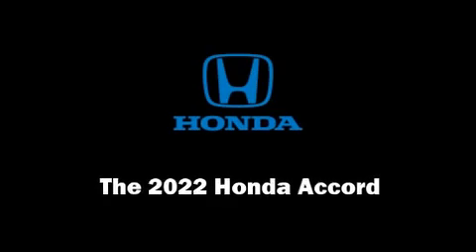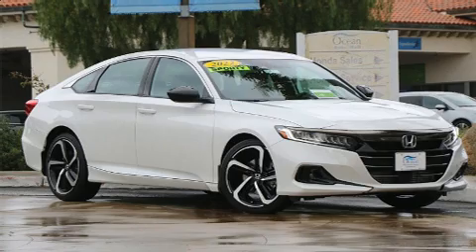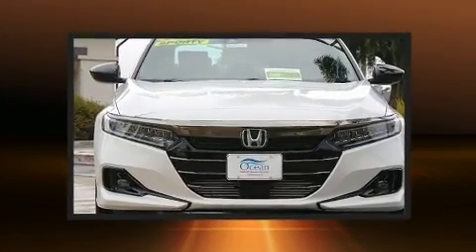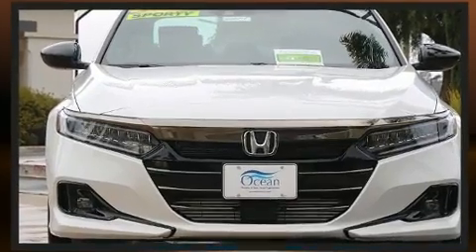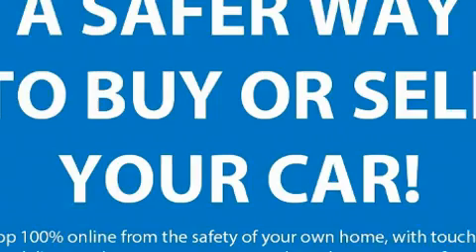Sensibility and practicality define the 2022 Honda Accord. This four-door, five-passenger sedan leads among competitors in its segment. It features a continuously variable transmission, front-wheel drive, and an efficient four-cylinder engine.